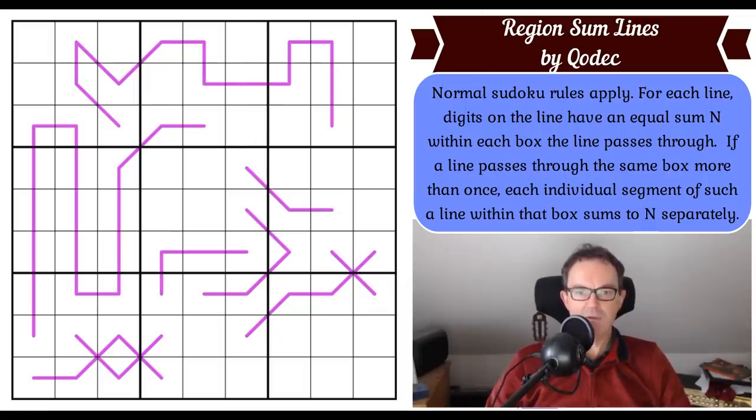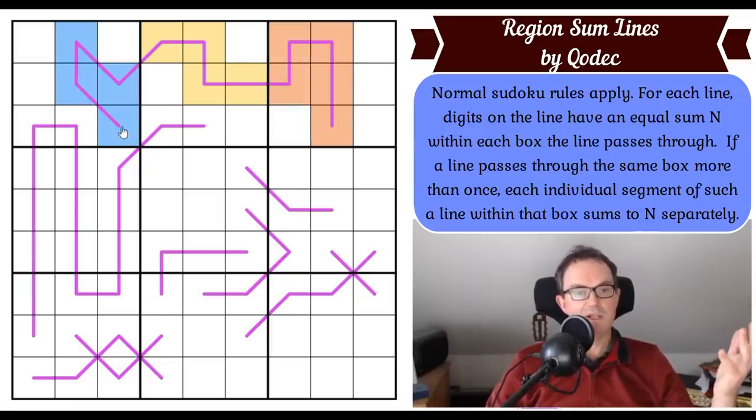If a line passes through the same box more than once, each individual segment of such a line within that box sums to n separately. The general principle: using the top line which goes across three boxes with quite some cells involved — those four cells will have a sum; let's say it's 20. If these sum to 20, then these four cells in box two also sum to 20, and these cells in box three also sum to 20. The sum of the blues equals the sum of the yellows equals the sum of the oranges — we just don't know what that sum is yet.